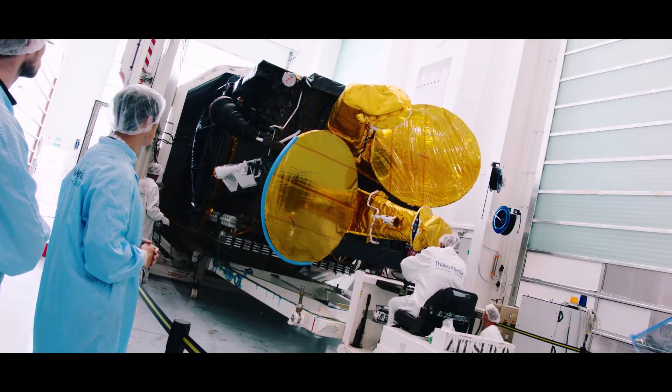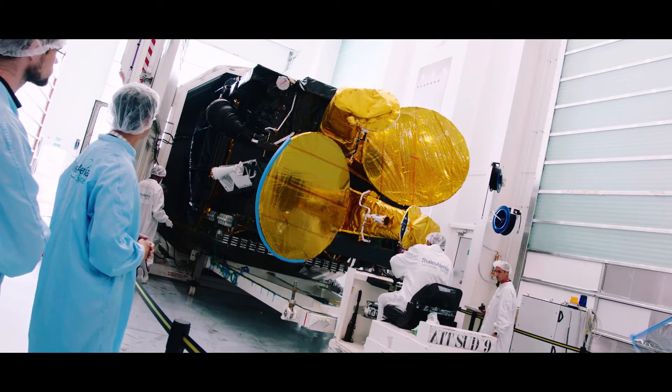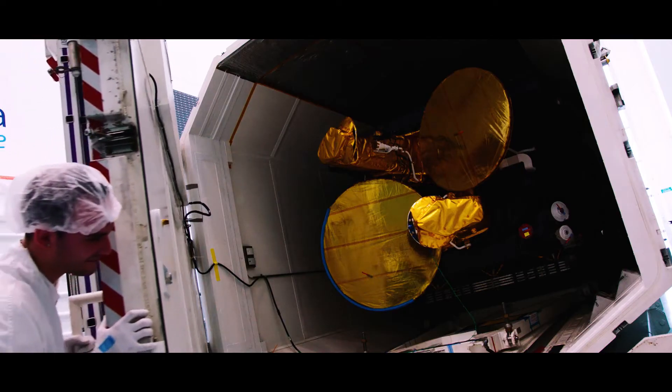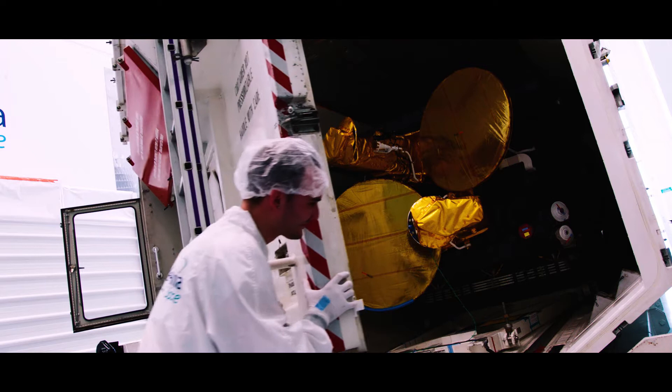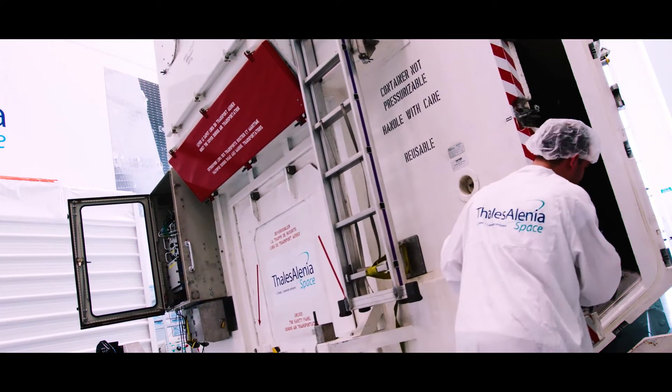It's been a long journey. There's been a lot of things that we've had to overcome. It's a huge feeling of accomplishment to know that something that literally came from just an idea is now turned into an actual spacecraft that's going into space — that's actually going to be used to improve everyone's lives.